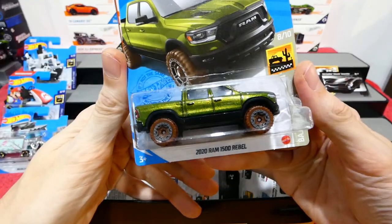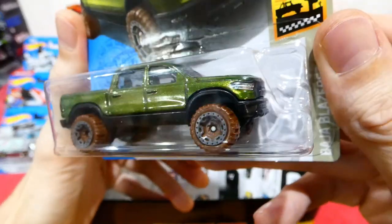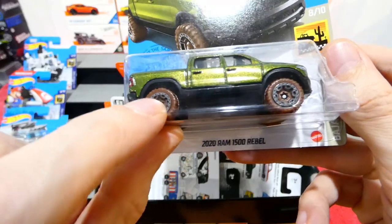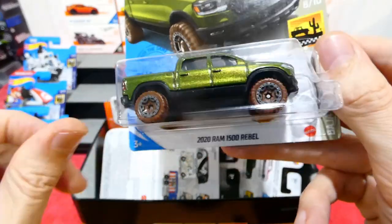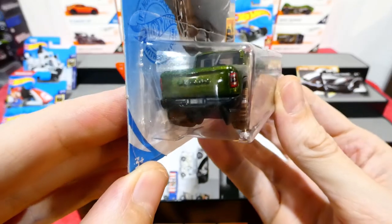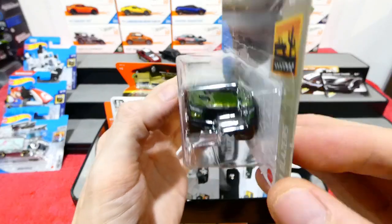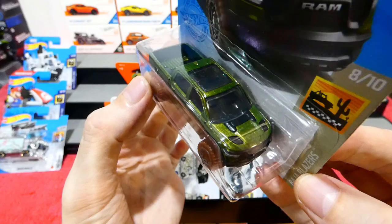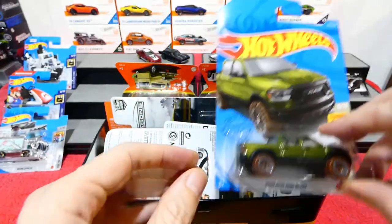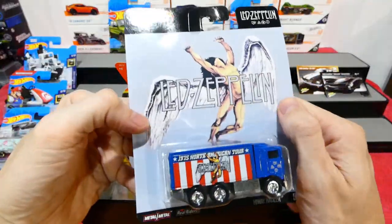Next up, the 2020 RAM 1500 Rebel in a recolor — really cool metallic green with muddy beadlock tires. Gets the black plastic fender protector and running board protector with RAM embossed on the back and a little tail light action. On the front, all the headlight details and RAM badging, plus all those bits and pieces on the bonnet which are part of the interior — very cool.